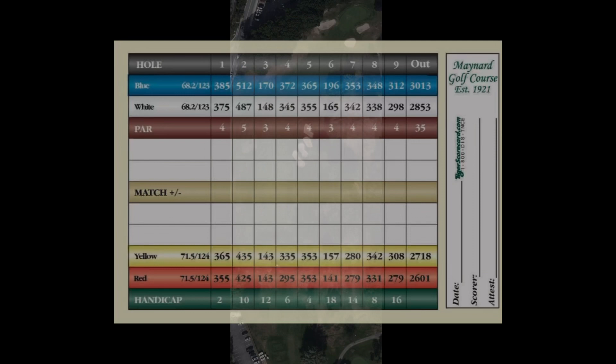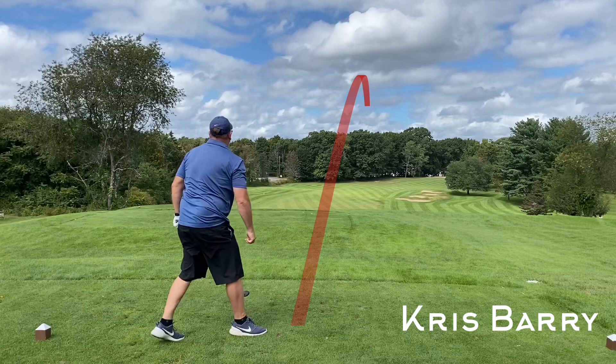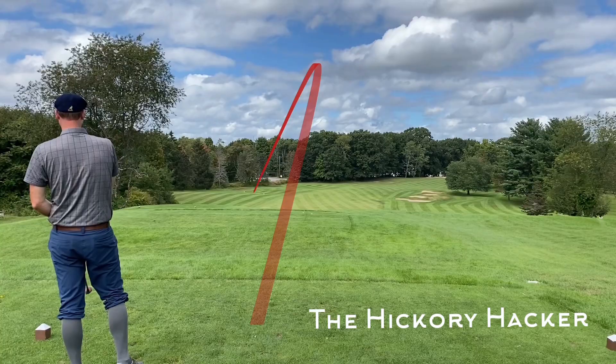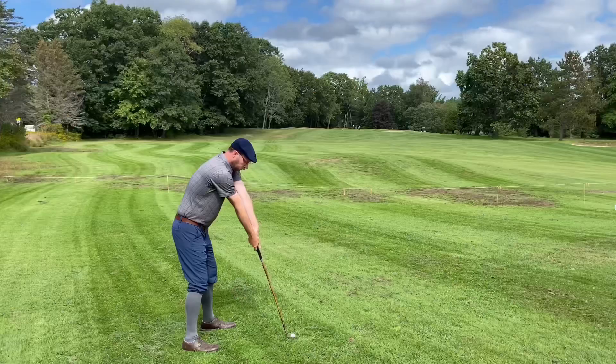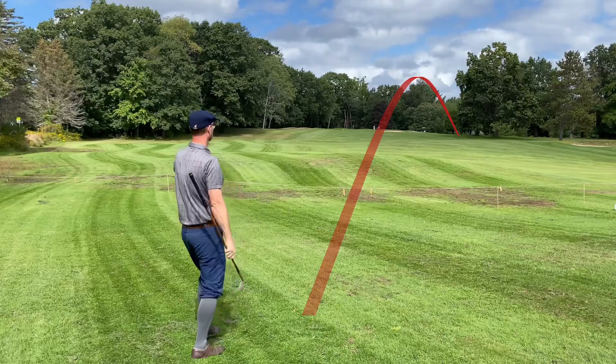Here's the scorecard for Maynard — not a long course, 2853 from the white tees. Number one's a par four, 375 yards with a dogleg right. Here's my playing partner for this round, Chris Berry. Chris is a relatively new hickory golfer and actually bought four irons from me prior to this round that he's using during this round for the first time. There's a lot of room here off the first tee, especially for the hook that has a tendency to sneak out of my single-plane swing.